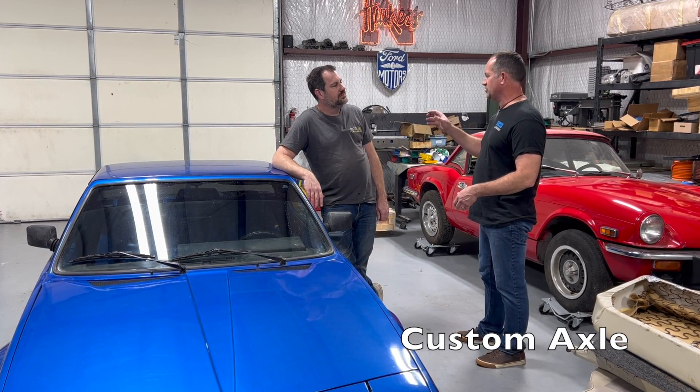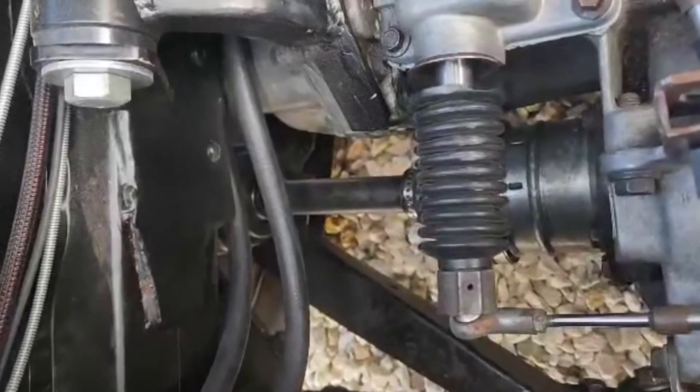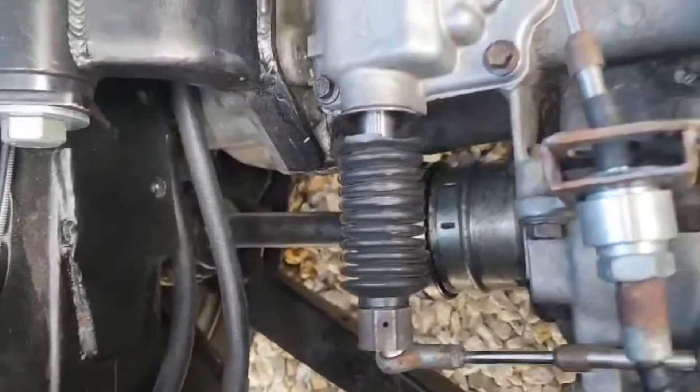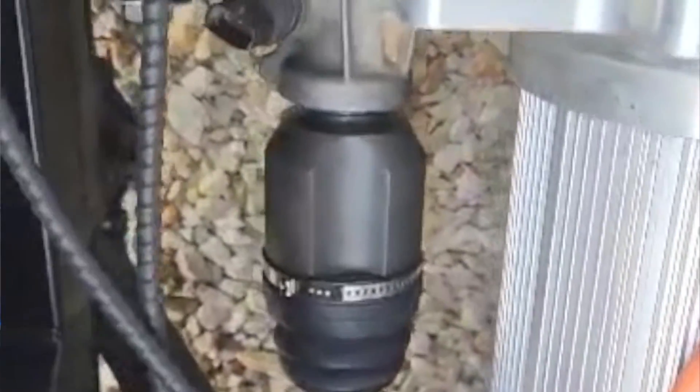You've got the clutch, the transmission, the motor — but you still have to get the power to the wheels. They don't make an axle for this, obviously. We had custom-made axles from Dutchman. They have the Fiat X19 pattern on the CV on the hub side and the Dodge splines on the transmission side.